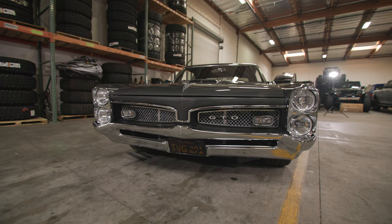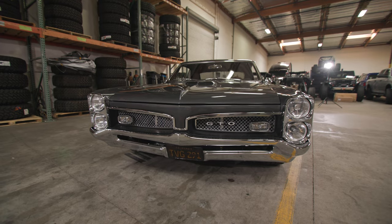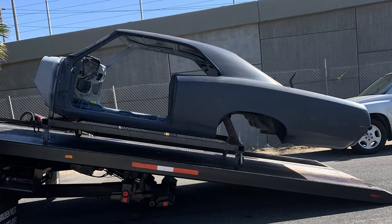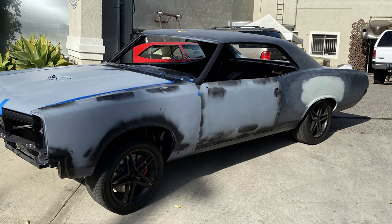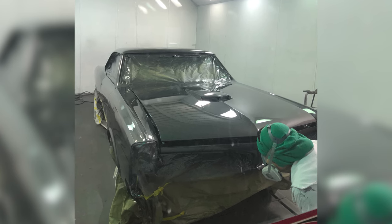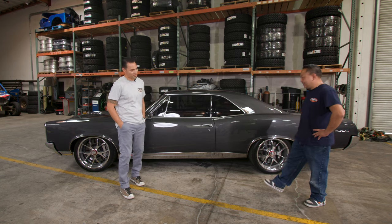Thank you. So how long did the restoration take? About three and a half years. Pretty fast, actually. Yeah, thanks to COVID — we had some time, and the body shop had a lot of time too because cars weren't getting into accidents. Well, I'd like to see what you did under the hood, so let's start there and then we'll break through the rest of the car. Sure, let's do it.